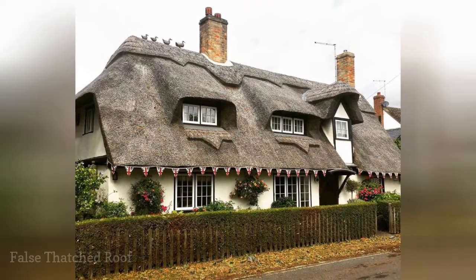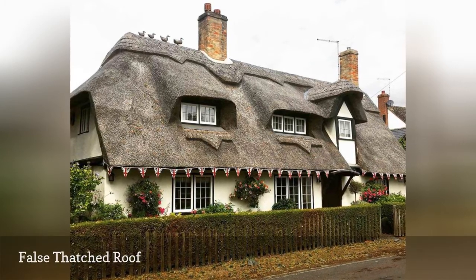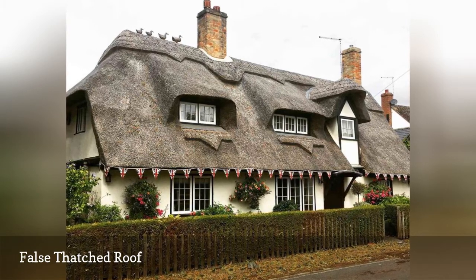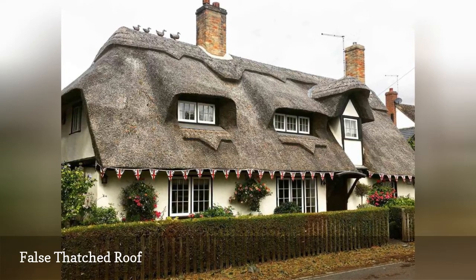That's a faux family of ducks marching across the false thatched roof of a cottage in Norfolk, England. This roof subtype copies real thatched roofs that once dotted rural landscapes throughout Great Britain. This one is steeply pitched with curved dormers and gables.